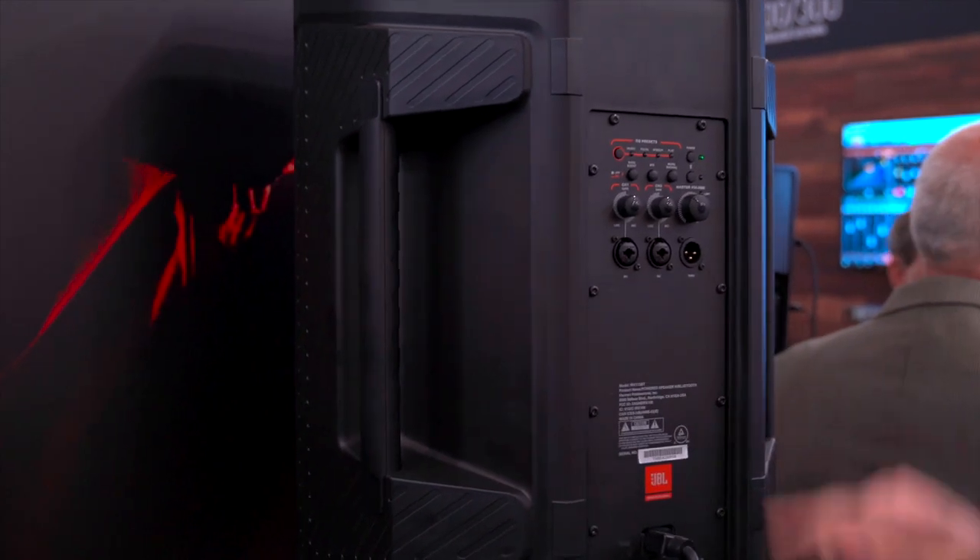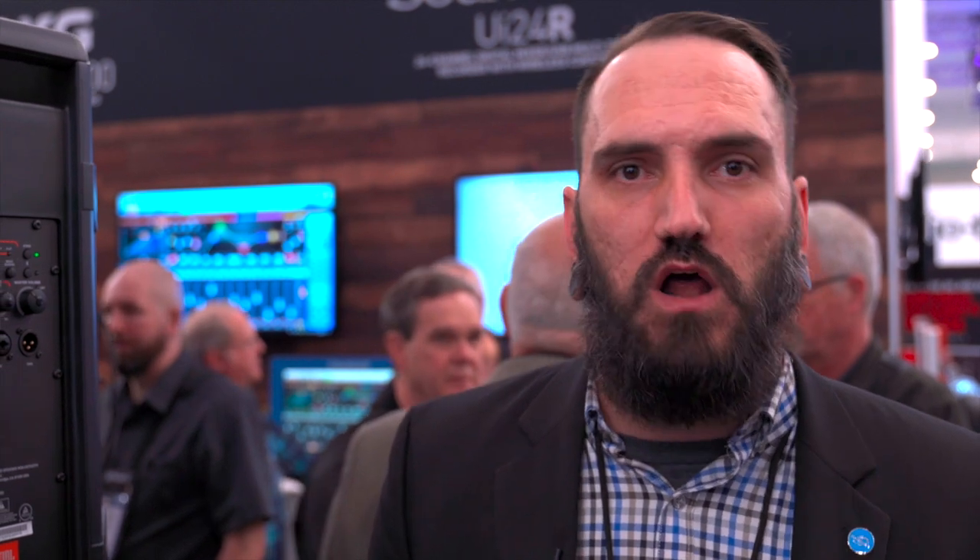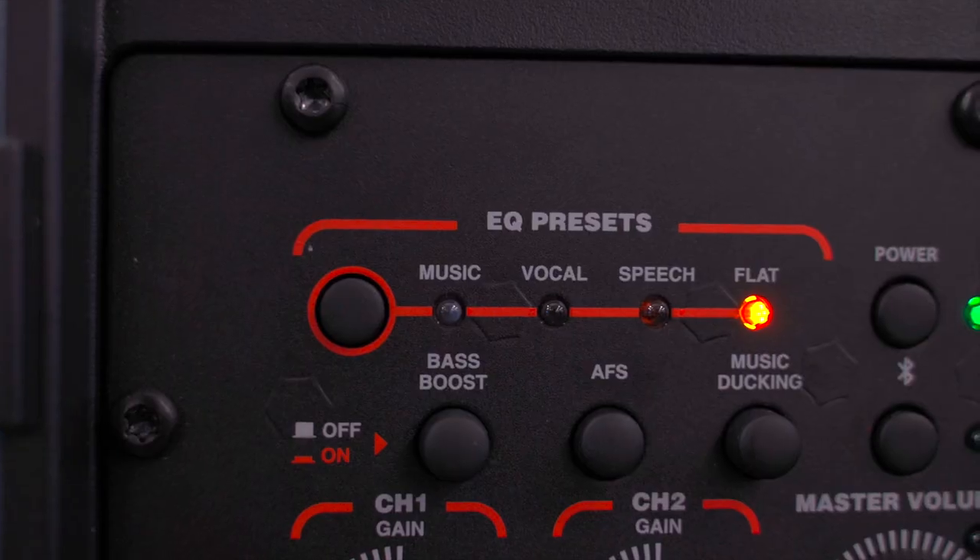These IRX Series loudspeakers are JBL's first foray into an entry-level powered speaker. We put in features that are really geared towards ease of use for people who may not have the time or the patience to become qualified audio engineers. With the push of a button, users can very easily load presets that cover the most common use cases — music, vocal, speech. In addition to that, we offer push-button automatic feedback suppression. With the push of a button, users can get 24 live notch filters to help suppress feedback in real time. A lot of entry-level users don't know how feedback is created, let alone how to get rid of it, so we make it really easy for them to get great sound fast.